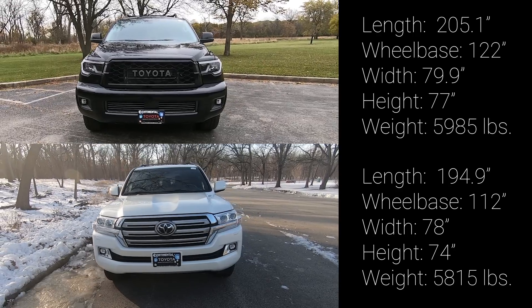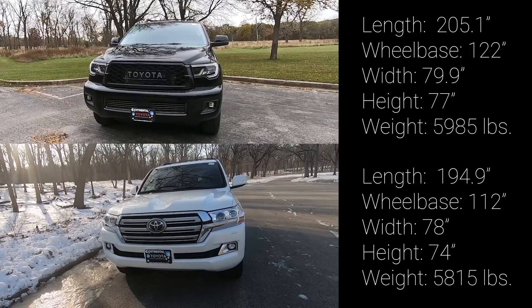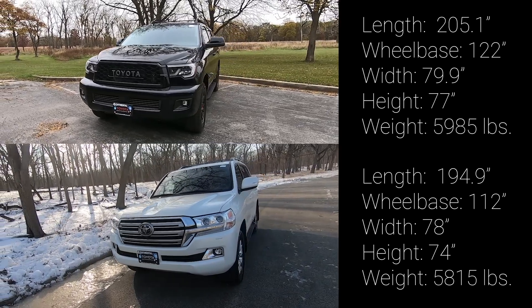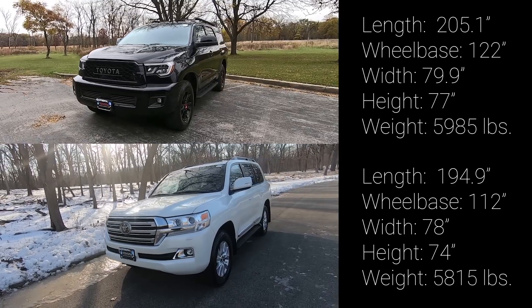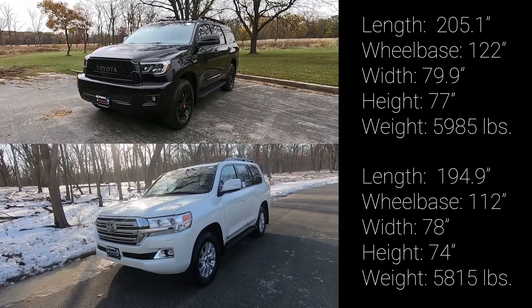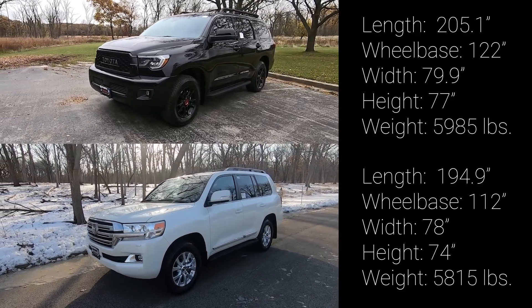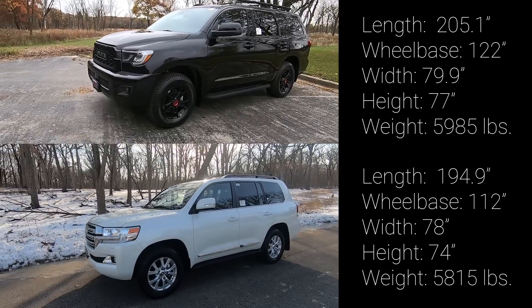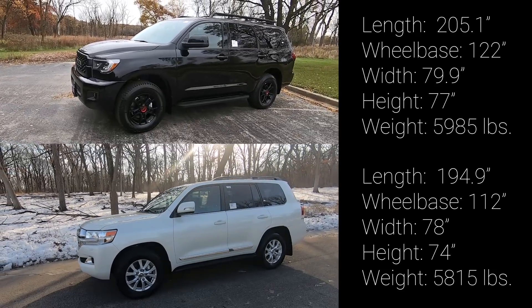Number 1, exterior. Even though both of these SUVs are large, full-size, body-on-frame SUVs, the Sequoia is much larger in dimensions versus the Land Cruiser. The Sequoia is over 10 inches longer in length, 2 inches wider, and 3 inches taller. The curb weight for both of these behemoths comes close to 6,000 pounds, with the Sequoia being slightly heavier. There is a considerable difference in space, and I'll show you that later on in this video.